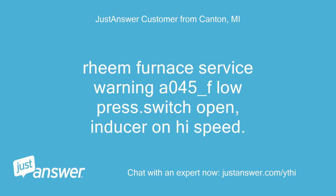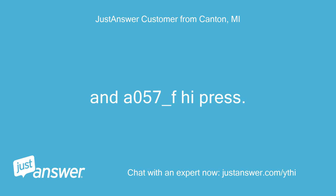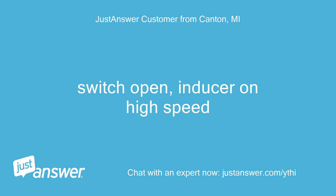Rheem Furnace Service Warning A045-F Low Pressure Switch Open, Inducer on High Speed. And A057-F High Pressure Switch Open, Inducer on High Speed.